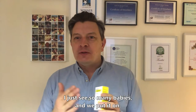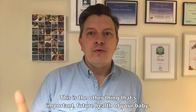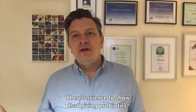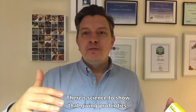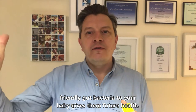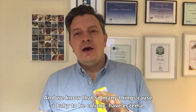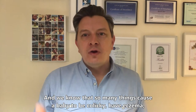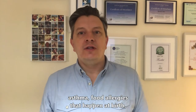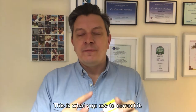I just see so many babies and we put it on. This is the other thing that's so important: the future health of your baby. There's science to show that giving probiotics — friendly gut bacteria — to your baby gives them future health. We know that so many things cause a baby to be colicky, have eczema, asthma, food allergies that happen at birth, like the c-section or antibiotic use. This is what you use to correct it.